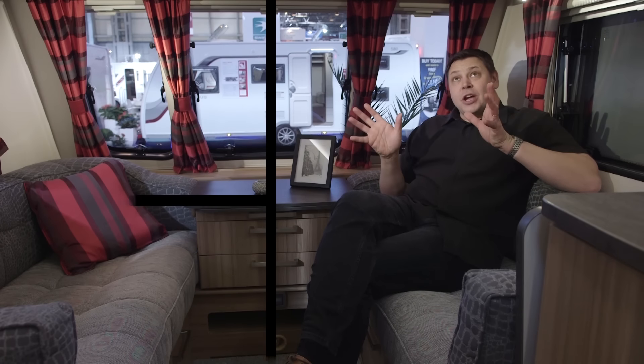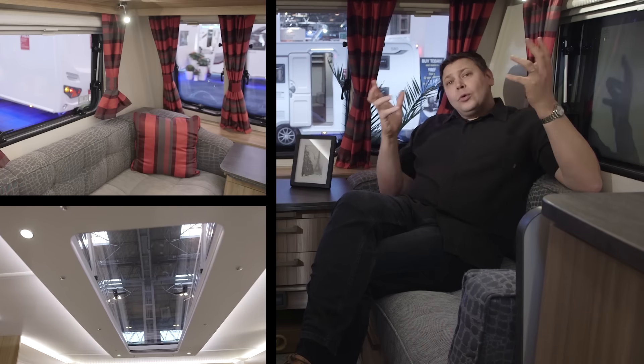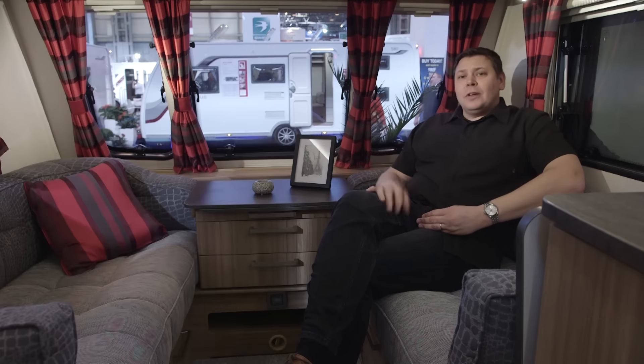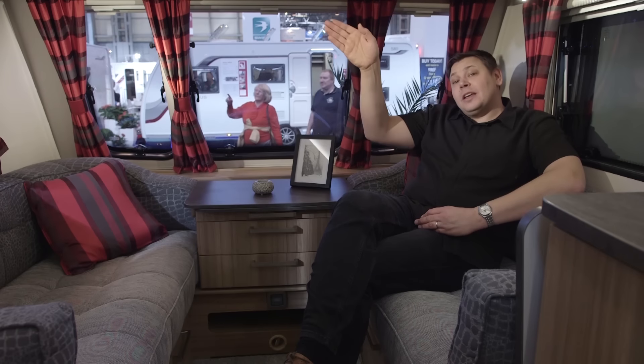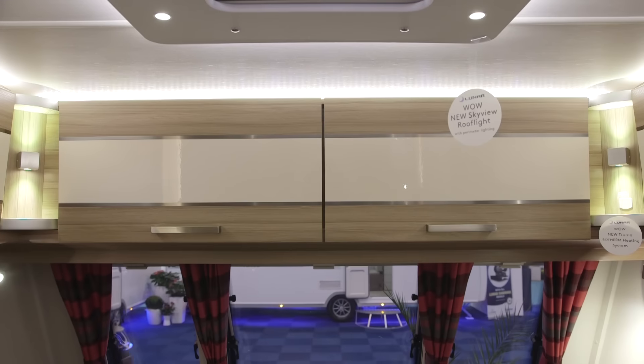In the lounge, all of the brightness you can see comes from the LEDs and spotlights. I really like the way they're recessed behind the cupboards so you get a nice atmospheric glow. And you get the same around the standard sky view roof light, which should ensure there's plenty of light during the day.